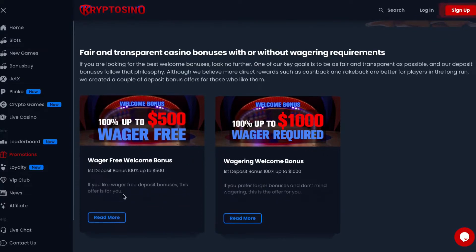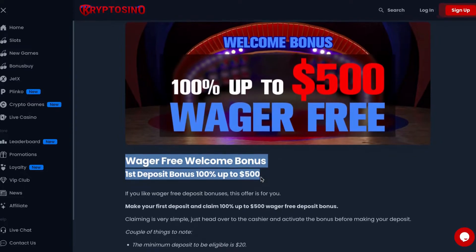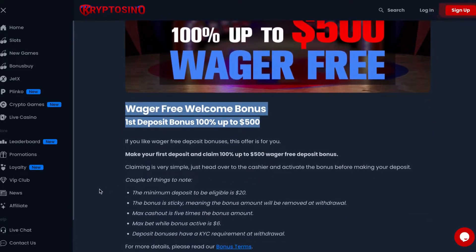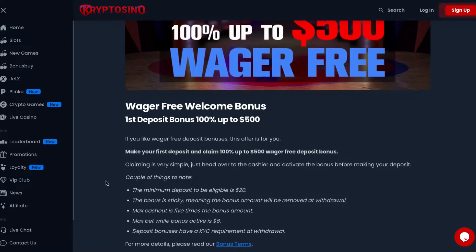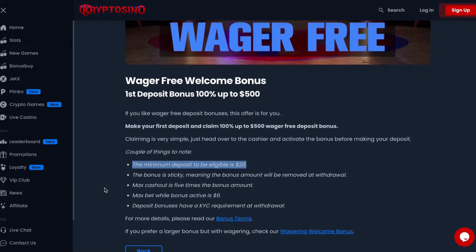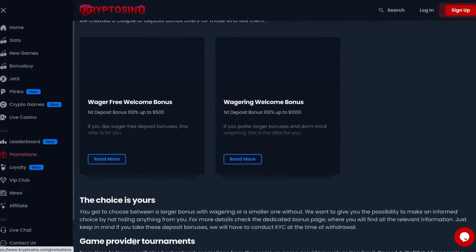Now let's see each offer in detail. The first offer is a wager-free bonus of 100% up to $500. You are not required to wager it, meaning you can withdraw whenever you want. The bonus is given on first deposit and claiming is very simple — just head over to the cashier and activate the bonus before making your deposit. A couple of things to note: the bonus is sticky, meaning the bonus amount will be removed at withdrawal. Max cashout is 5 times the bonus amount, and the minimum deposit to be eligible is $20. I have personally checked the full bonus terms and found nothing worrying.